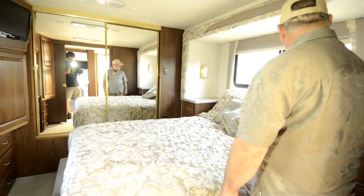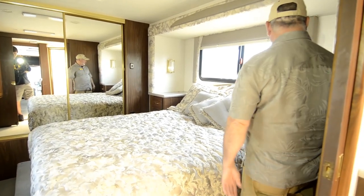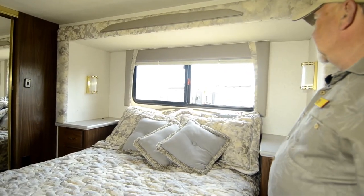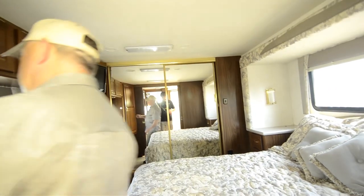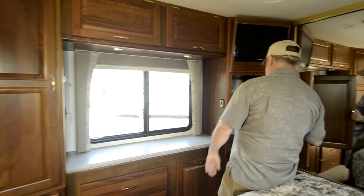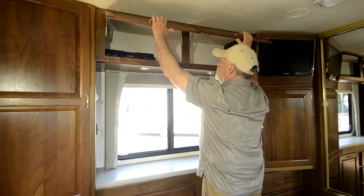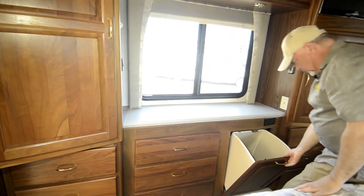The bedroom area has lots of storage as well. It's a queen size walk-around bed. I like the fact that you've got shelves and nightstands with drawers on both sides, plus lights on both sides. There's a window in the back to let in fresh air. Big closet space, plus additional closets on both sides with adjustable shelves you could remove if you wanted. The TVs are the lighter style LCDs. There's even a little laundry chute here.